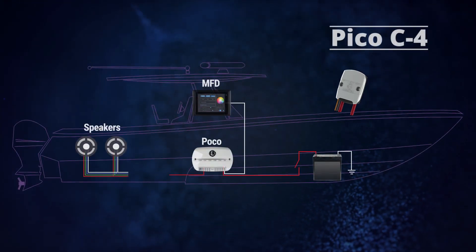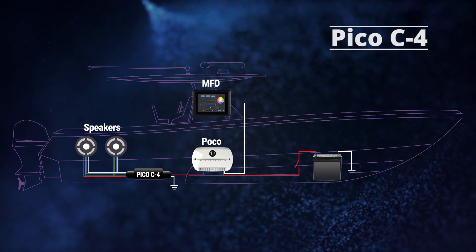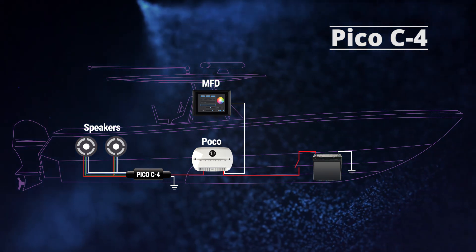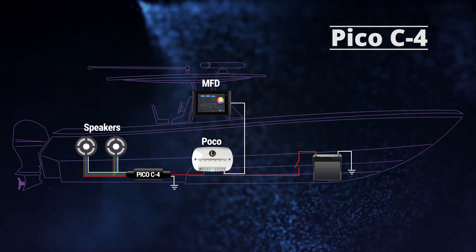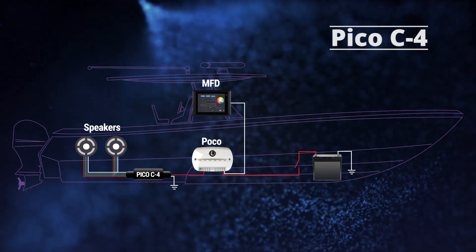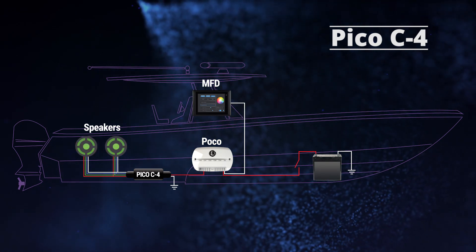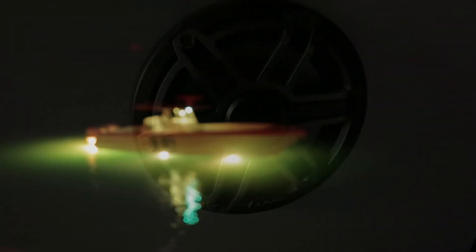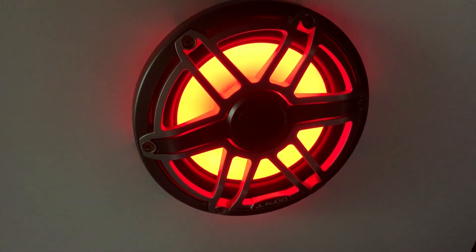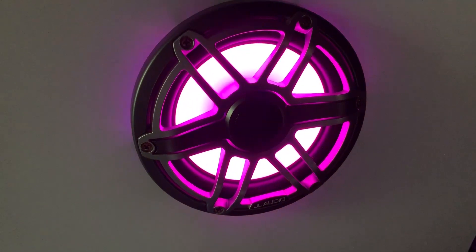The Pico C4 module is placed inline between the third-party device and the POCO system, or physical switch if you wish to use TTP. It can be connected to any lighting accessory that has RGB or RGBW input wires. One Pico can be used to control multiple devices up to 20 watts to reduce wire runs and save wiring costs. The Pico C4 module leverages the field-proven power management and lighting control circuitry found in many of Lumatec's luminaires, allowing the third-party lights to behave like Lumatec spectrum lights, essentially turning a dumb light into a smart light.